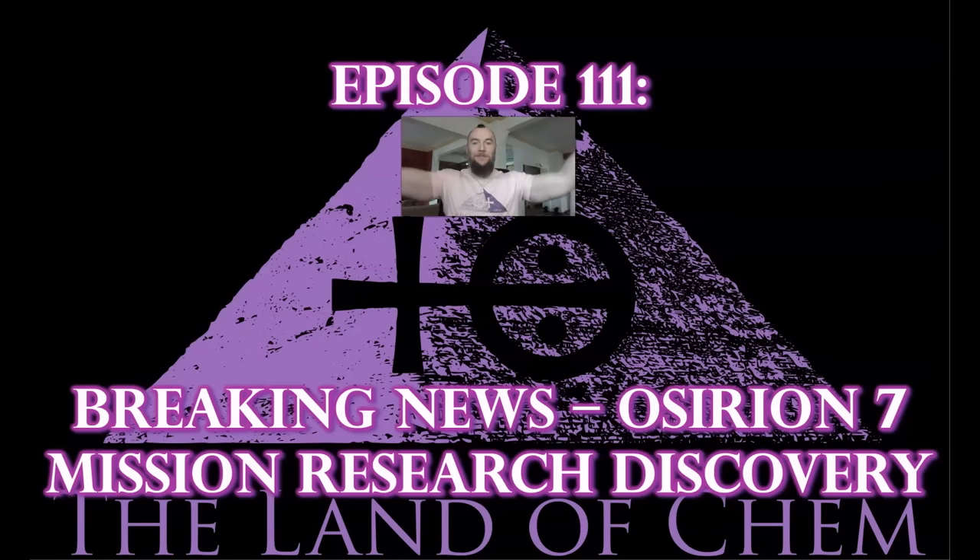Welcome back to the Land of Kel. I am your host and the author. My name is Jeffrey Drum. Thank you all so much for joining me again.